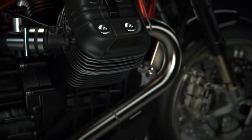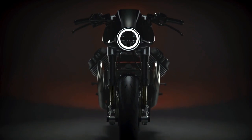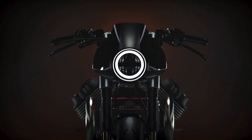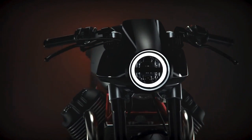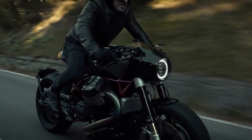And considering the original principles of what a cafe racer should be or have, I really don't see how to surpass this one — at least until the day Sasha Lakic decides to do so.